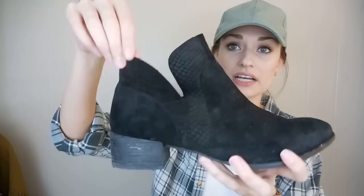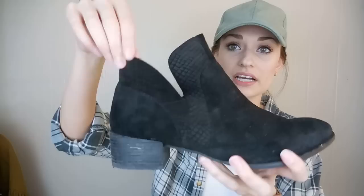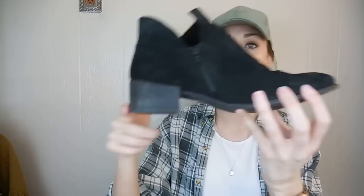Next up, just a basic pair of Seychelles booties. They are a suede with this kind of reptile detail and a cutout, and they zip on the side — just a classic everyday booty with a low heel. These are a size 9. Seychelles are sometimes sold at Anthropologie, and they are genuine leather.